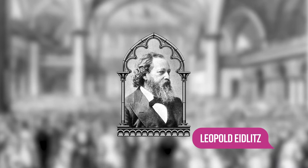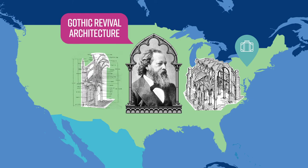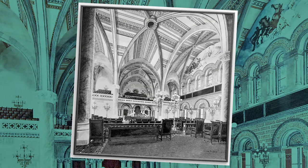Eidlitz was born in Prague in 1823, educated in Vienna, and immigrated to the United States in 1843. In time, he would find himself immersed in Gothic Revival architecture. Aside from the New York State Capitol, Eidlitz's major commissions included the Brooklyn Academy of Music, New York Produce Exchange, and the Tweed Courthouse.